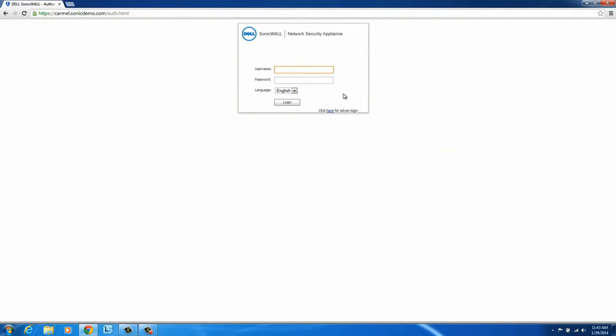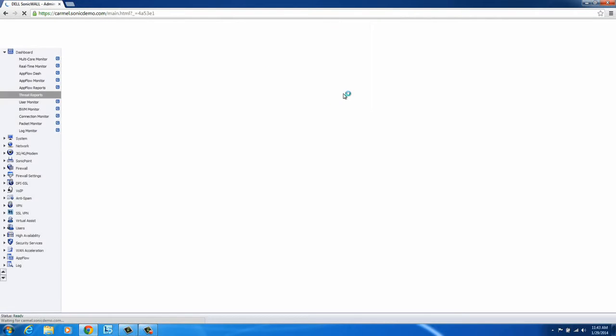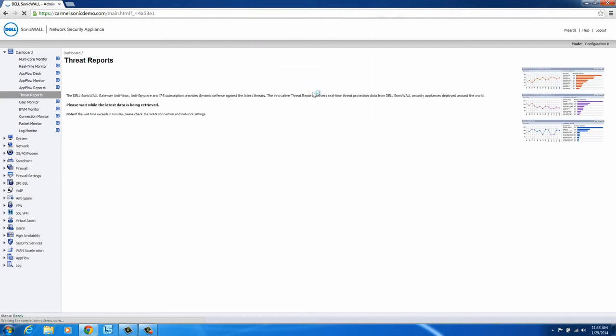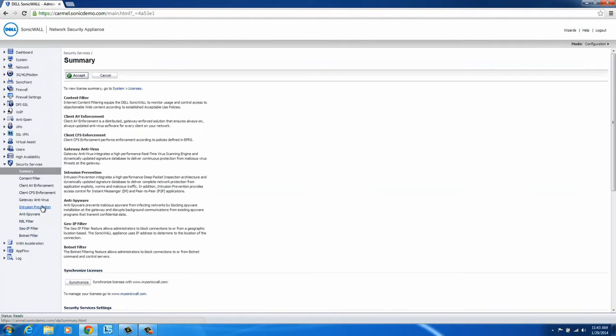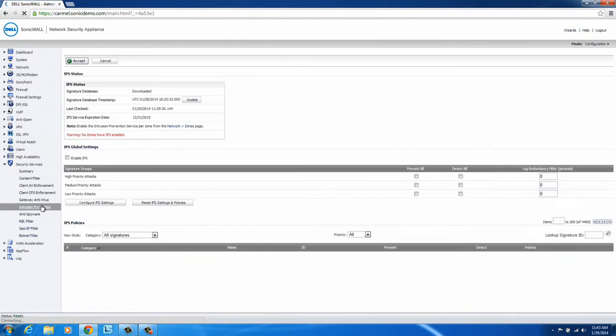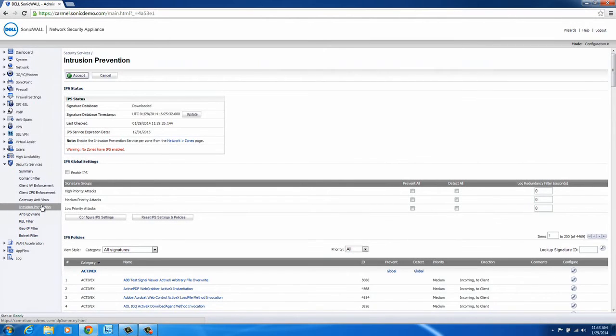To begin, log into your firewall as a system administrator. Next, select the Security Services tab and then Intrusion Prevention. From here, you can see the intrusion prevention configuration options.